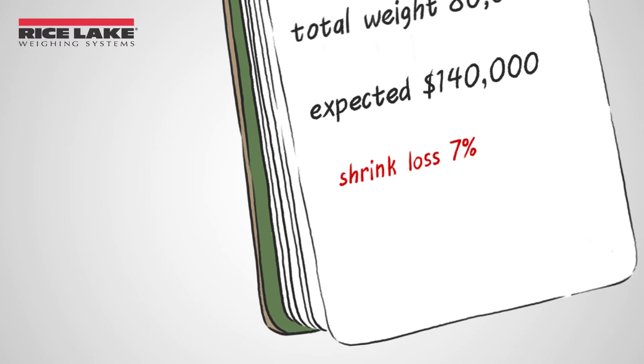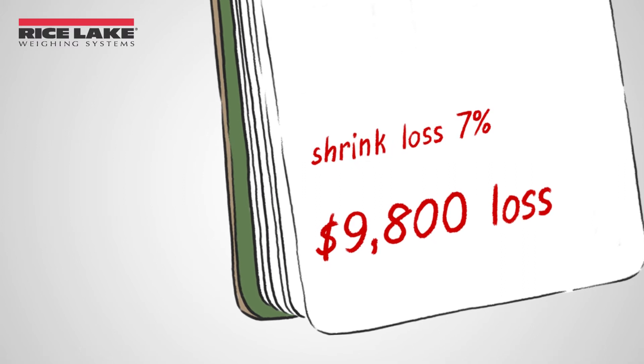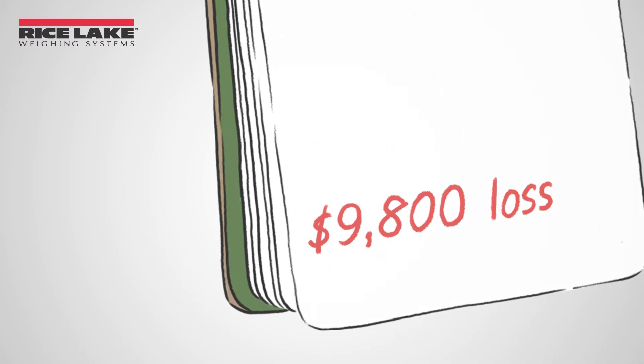If the animals are transported to an off-site scale, you could expect shrink loss to be around 7%, meaning you would lose $9,800 on this sale.